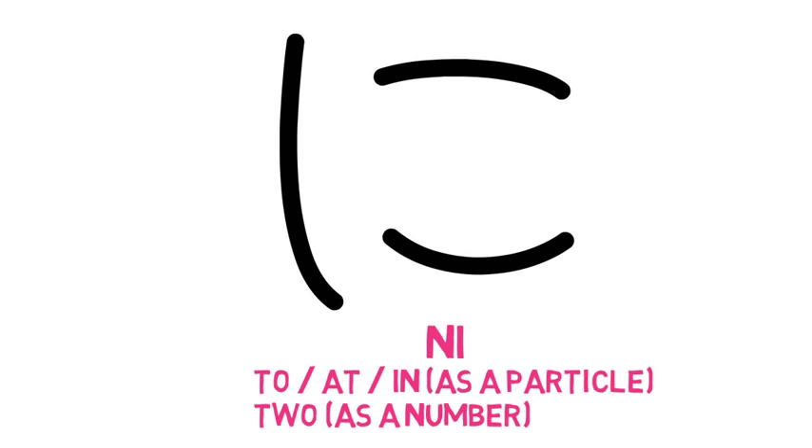The next character is は (ha). When it's used in a word, it should be pronounced 'ha.' However, when it is used as a particle, it is pronounced 'wa.' This wa particle is called the topic marker, which is used to indicate what the topic is in the sentence — you could translate it as 'as for' or 'speaking of.' The word ha means tooth or teeth. Ha-ha is a formal way of saying mother. Hai is the formal way of saying yes.